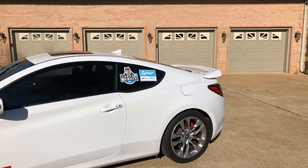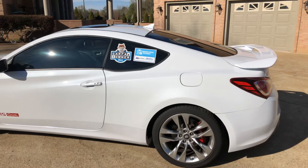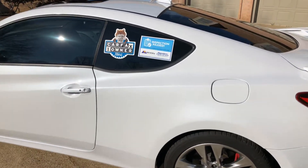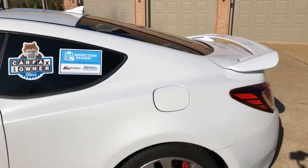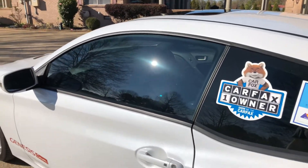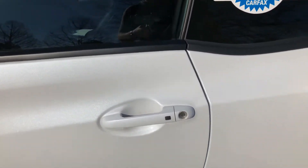This is a one-owner, clean Carfax, southern car — no rust, non-smoker. This car has also been certified, so that means you get a 24-month, 100,000-mile powertrain warranty. The car has been inspected and serviced to make sure everything is working, and this is backed by Allstate, so you're covered nationwide.